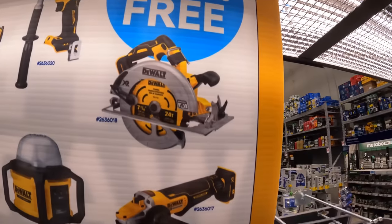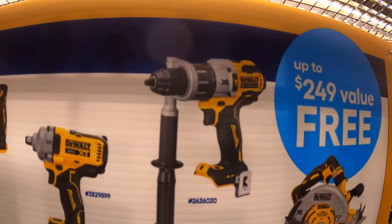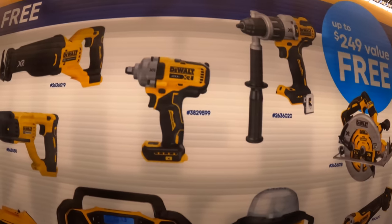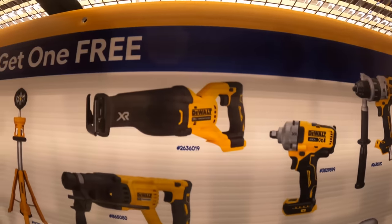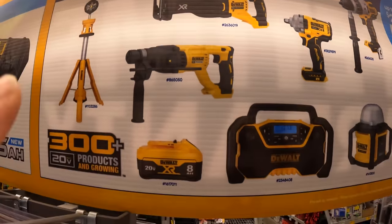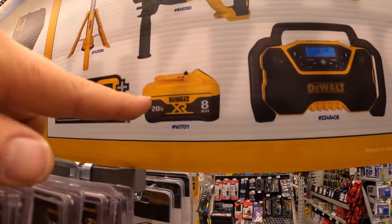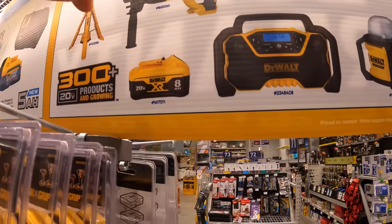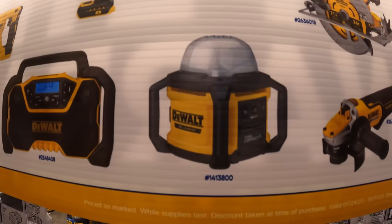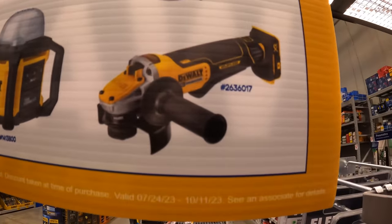This is a good deal because these are actually Power Detect tools and you've got to snag this up while you can. You get the seven and a quarter inch Power Detect circular saw, Power Detect hammer drill, the new version of the mid-range impact wrench XR, Power Detect reciprocating saw, SDS rotary hammer, a tower light, an eight amp hour battery with 21700 cells, the DeWalt radio, a work light, heavy duty work light, and the Power Detect paddle switch angle grinder.